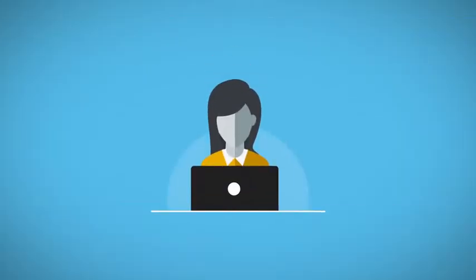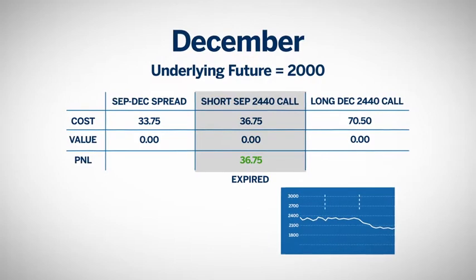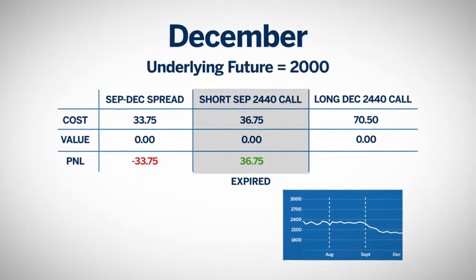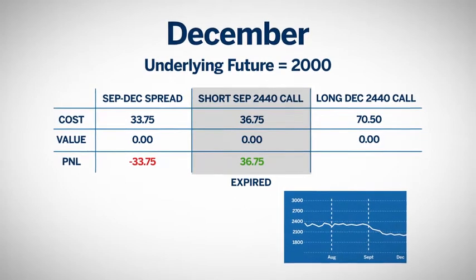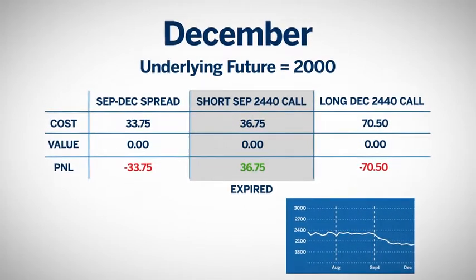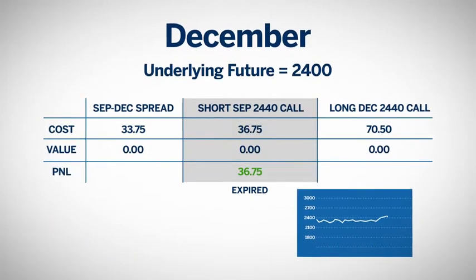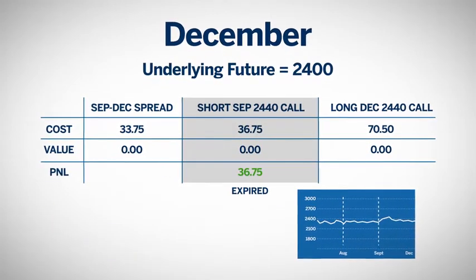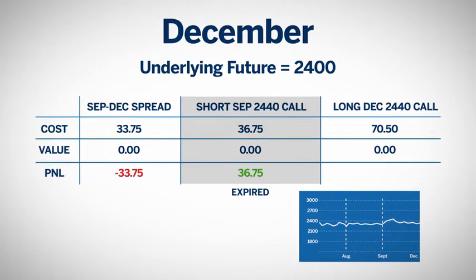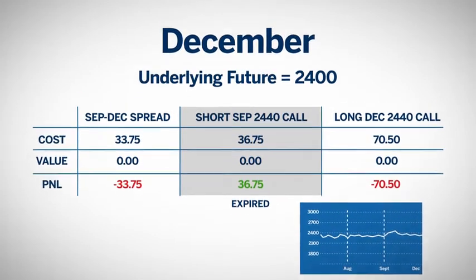Following her initial instinct, she keeps the December call, hoping for a rally. Come December, let's look at the different scenarios. If the underlying futures drop to $2,000, the December call expires worthless. She nets a loss of $33.75 from the spread versus losing $70.50 premium had she bought the December call alone. This would also be the case if the futures didn't move and stayed around $2,400 — she loses $33.75 on the spread versus $70.50 had she bought the December call alone.